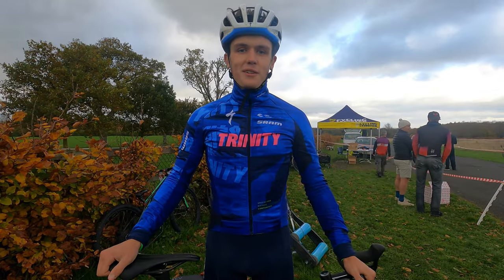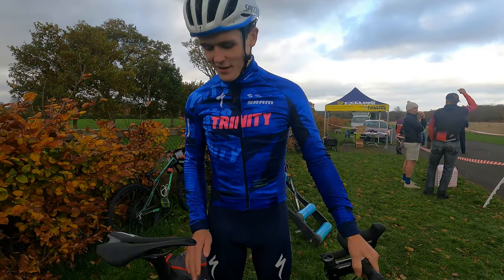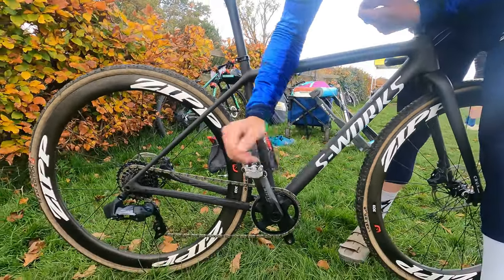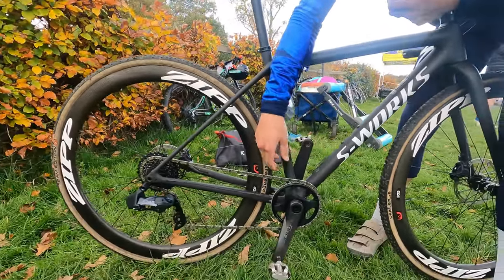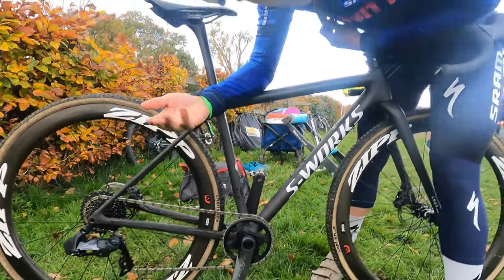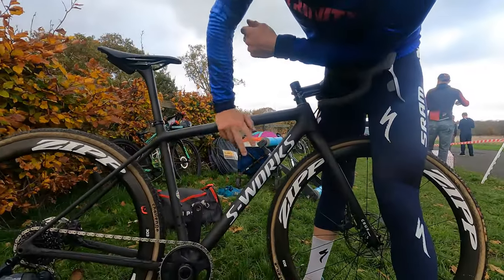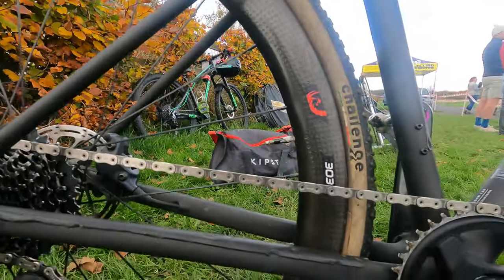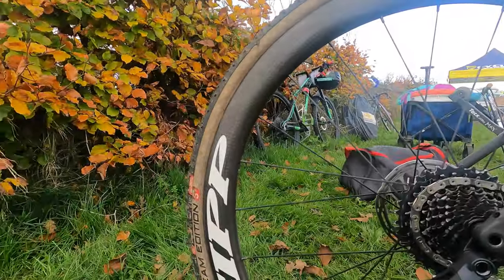My name is Kevin McCambridge. I ride for Team Trinity Racing and here is my S-Works Crooks. We are fully equipped with SRAM Force with the rear derailleur but obviously no front derailleur because we want it to be as light as possible. And we have two Zipp 303s. The Zipp's a really, really good wheel for cross races as I feel like they can pretty much do everything.